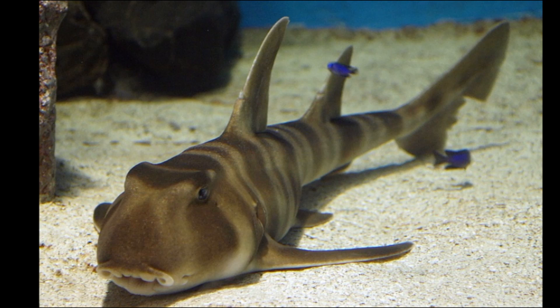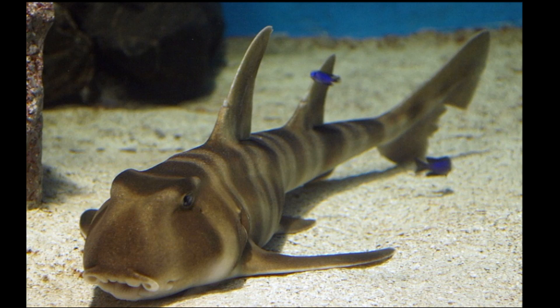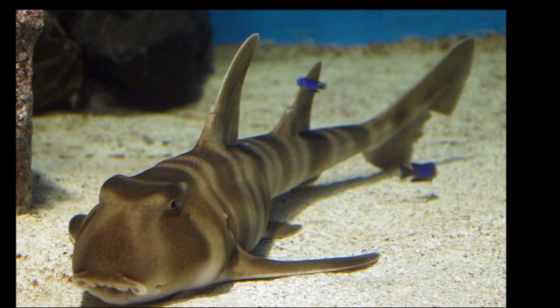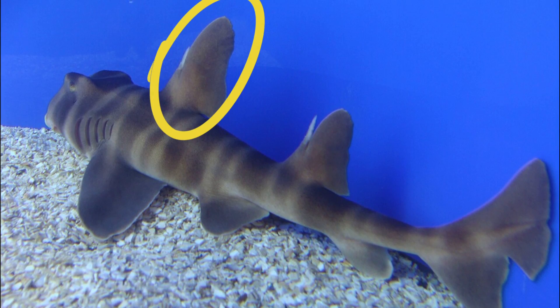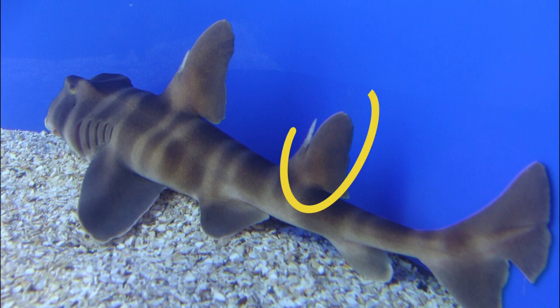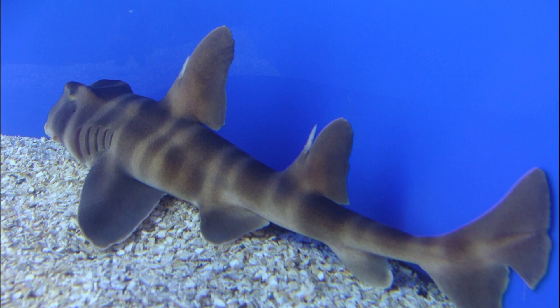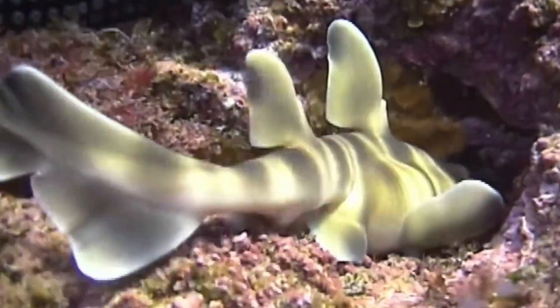Their body is cylindrical with a short, wide head and a blunt snout. Near their eyes are two openings called spiracles that help with respiration. Their first dorsal fin is very tall, and the second dorsal fin is smaller but similar in shape. Both fins have a sharp spine in front. Their body is light brown in color with a series of dark bands.